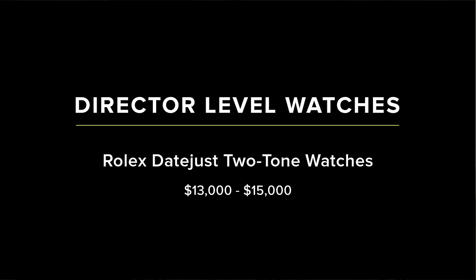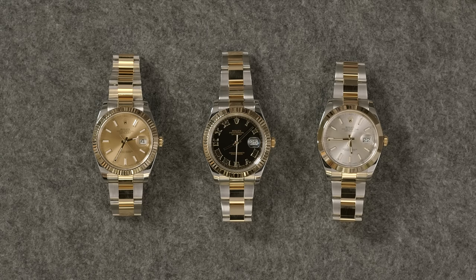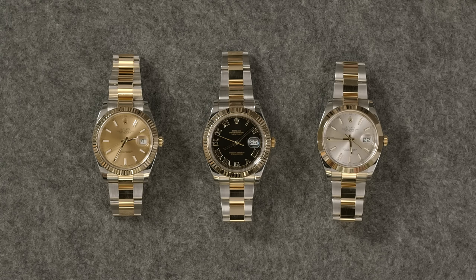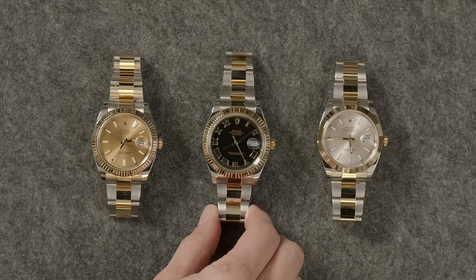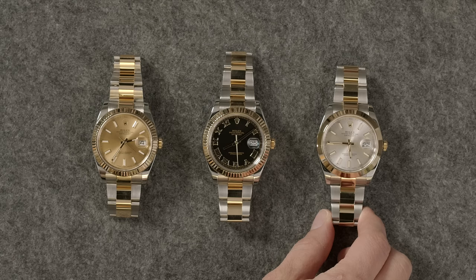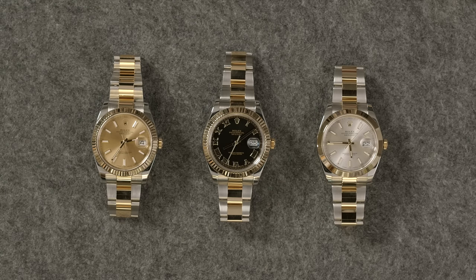So the next level — we've done entry level, we've done managerial. This is where we're getting into Emily watches. You can clearly see you have entered the director level. We are staying with Datejust — two-tone is what we're introducing here. We think that's the level where you're able to get into the gold, maybe not all the way, but two-tone is making its own statement. Two-tone has a little more elevated, classier look — maybe even a little more professional depending on how you wear it. This is a really good category, a showstopper for sure.